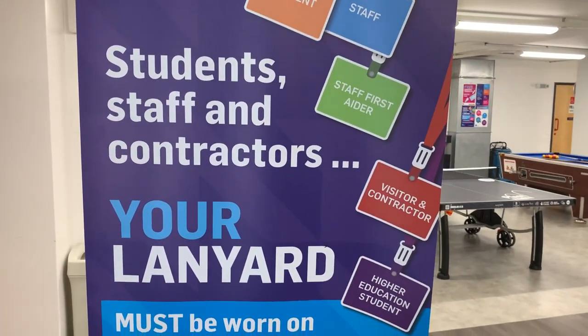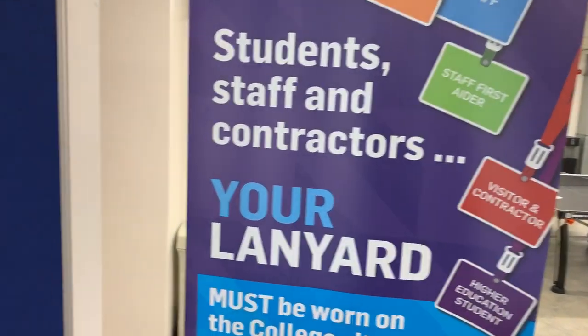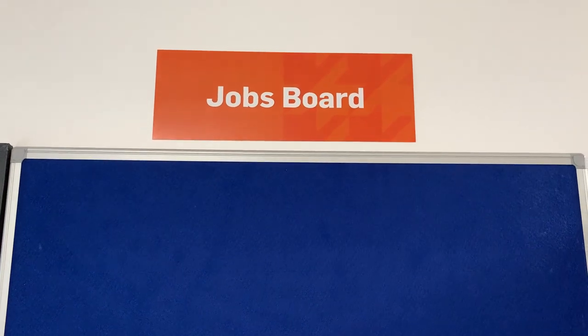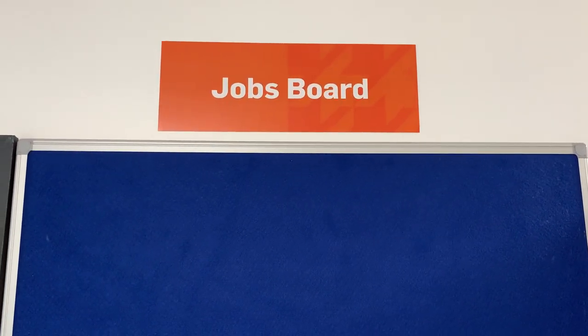Entrance to the SU is on production of your lanyard and your student ID. New for September, a jobs board, where we would advertise full-time and part-time employment opportunities.